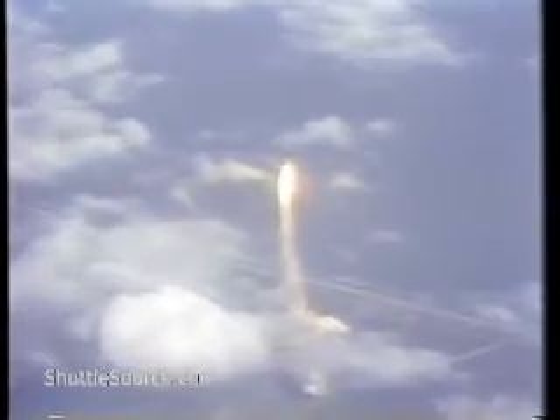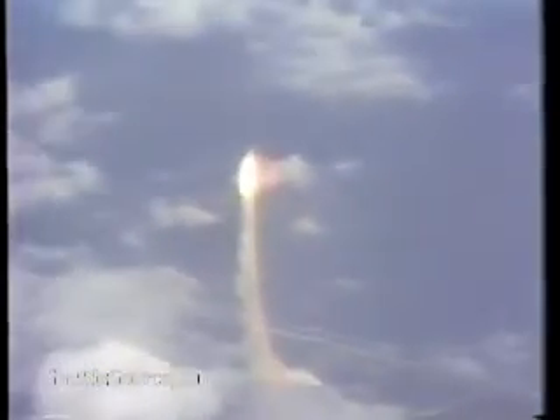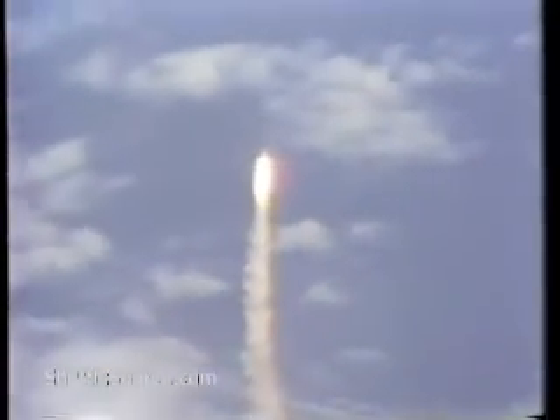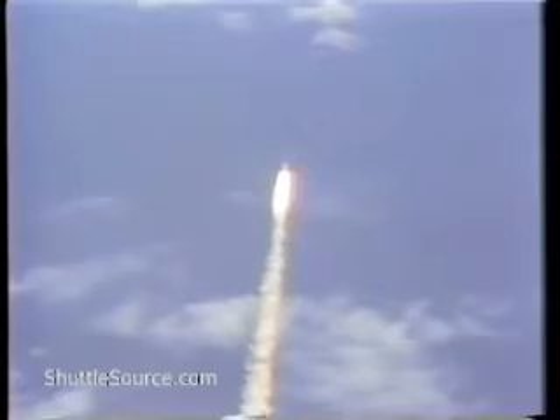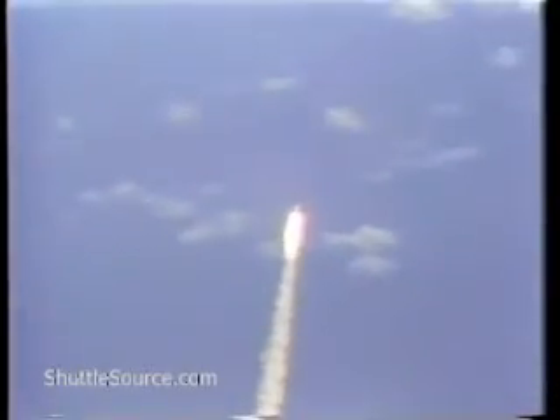20 seconds, thrust looks good. 25 seconds, roll maneuver completed. 30 seconds, Columbia now 1 nautical mile in altitude. 35 seconds, status check. Mission control by Flight Director Neil Hutchinson giving a go at 40 seconds.